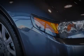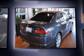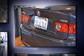Introducing the 2006 Acura TSX. This four-door, five-passenger sedan just recently passed the 60,000-mile mark. It features a front-wheel drive platform, an automatic transmission, and a 2.4-liter four-cylinder engine.